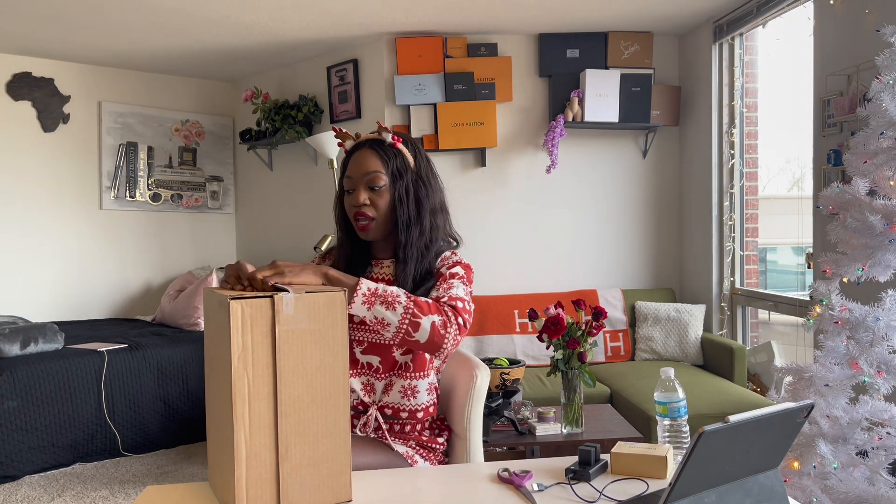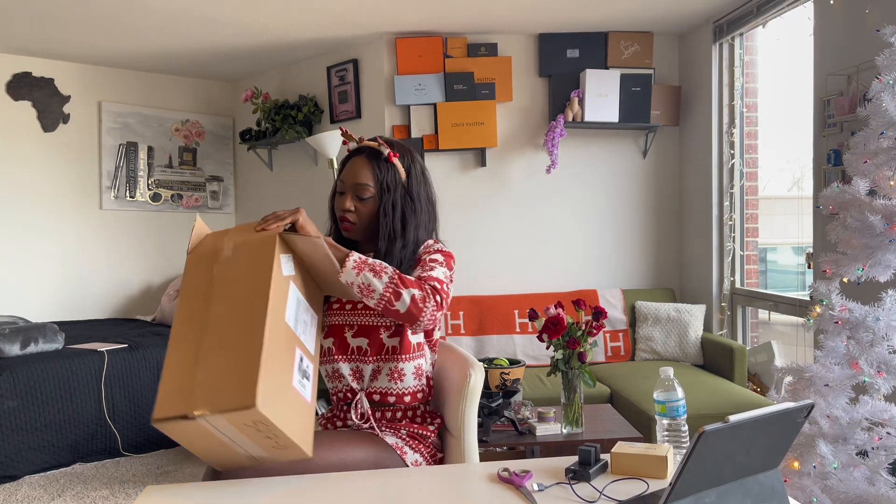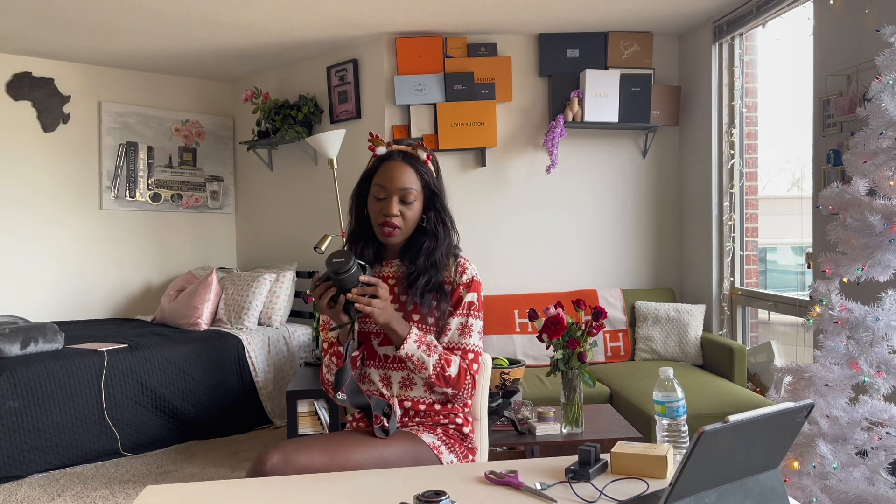I should probably grab scissors — who does an unboxing without scissors? I am literally so excited. I've been researching a new camera for a really long time. I remembered that I haven't shown you guys my other cameras, so the reason why I bought the Sony ZV-E10 is because I already have a Canon T3.